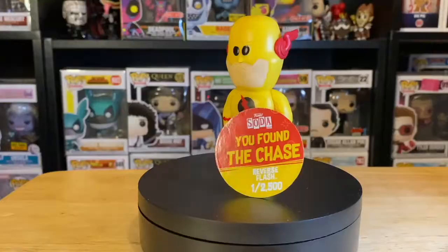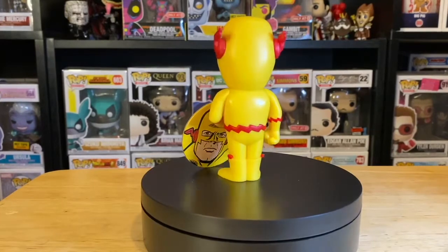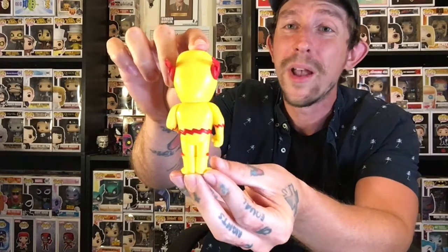Number five is going to be my flash chase soda. So let's go ahead and pop this open again so we can show you what this one looks like. If I remember correctly before when I was showing this one off I was just calling him inverted flash, but I think his name might actually be anti-flash. The reason why I was referring to him as inverted flash is because you can clearly see right here that he is yellow where he should be red and red where he should be yellow.